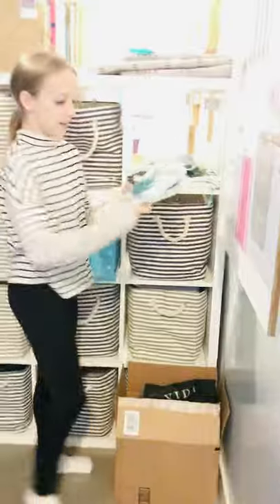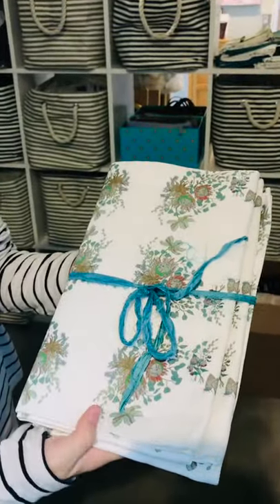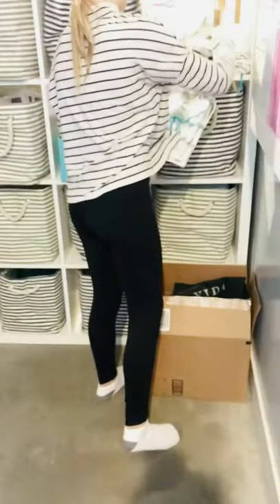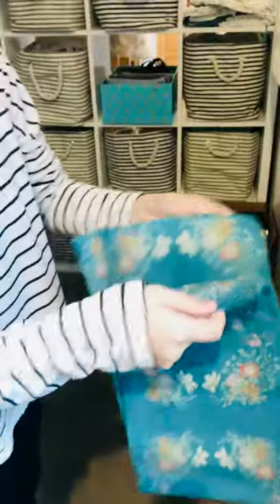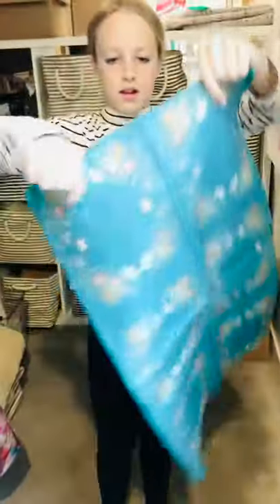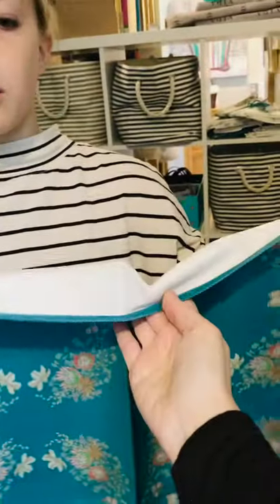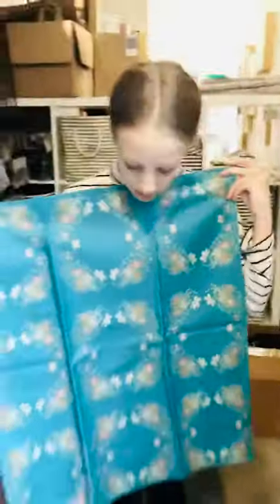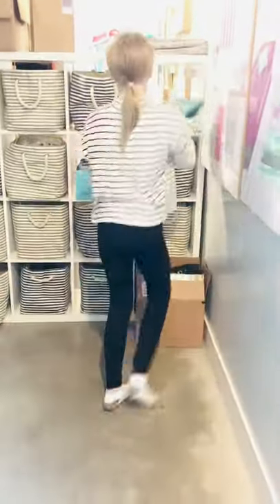These are our tea towels. They come in white and teal, and they're pretty big. We're doing three in a pack. The fabric is really thick and nice, and they're all hand sewn by some cute ladies down the street. They're easy to wash — really great stuff.